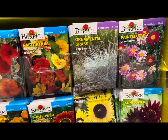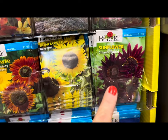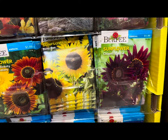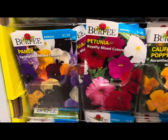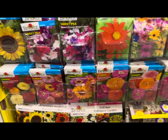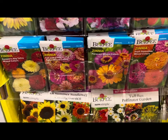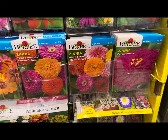More morning glory varieties such as Party Dress or Heavenly Blue, nasturtium Alaska mix, ornamental grass, painted daisy — look at the beautiful sunflowers, this burgundy one looks so exotic — California poppy, pansies, petunias. Look at all the zinnia varieties — that is just such a nice selection this year.